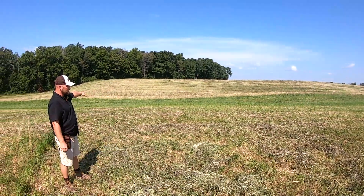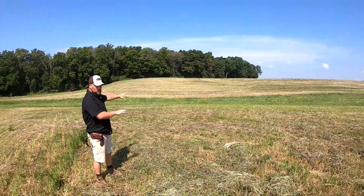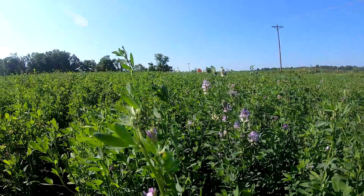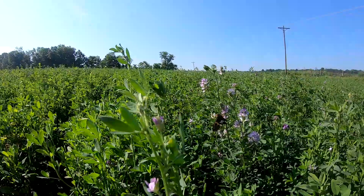We've also got buffer strips and several other practices on the farm that help filter the water before it hits the creeks and streams. It's another step to keep the erosion down and it also benefits the wildlife and benefits everything around us.